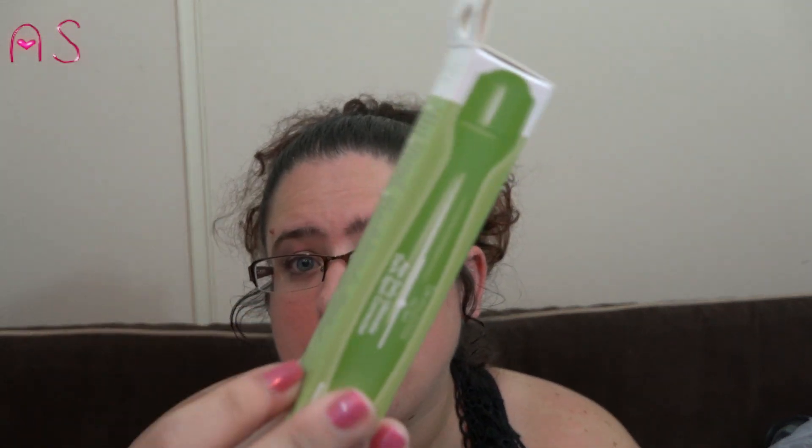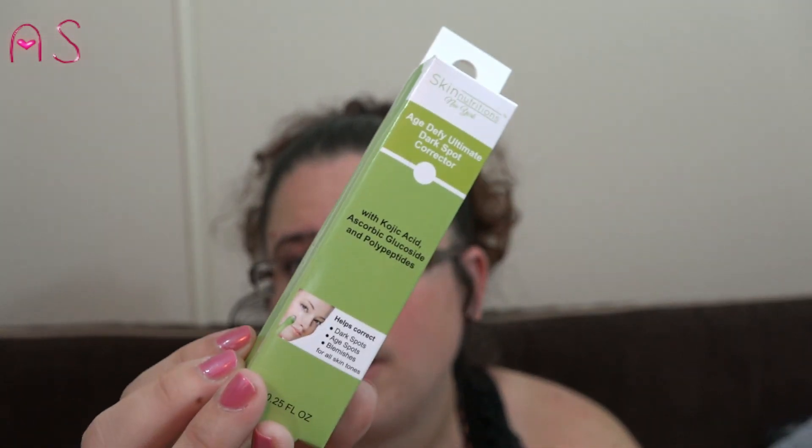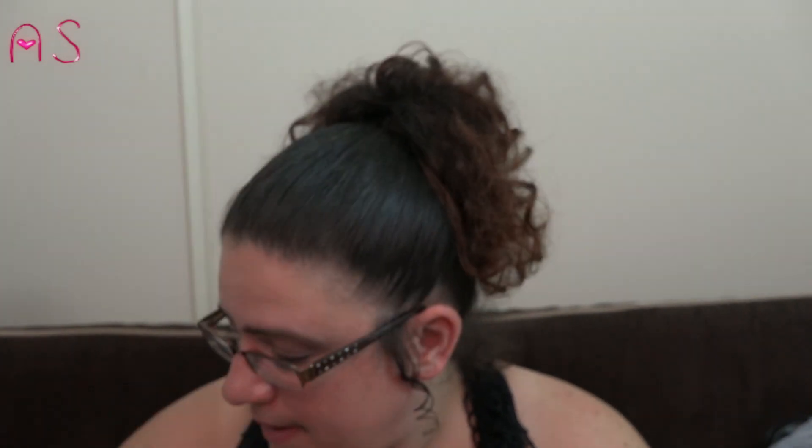I also got the Skin Nutrition dark spot corrector with kojic acid, ascorbic glucoside, and polypeptides — that's a mouthful. It's the green one.